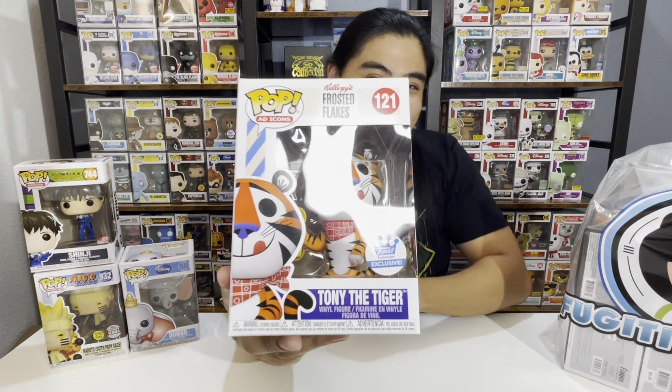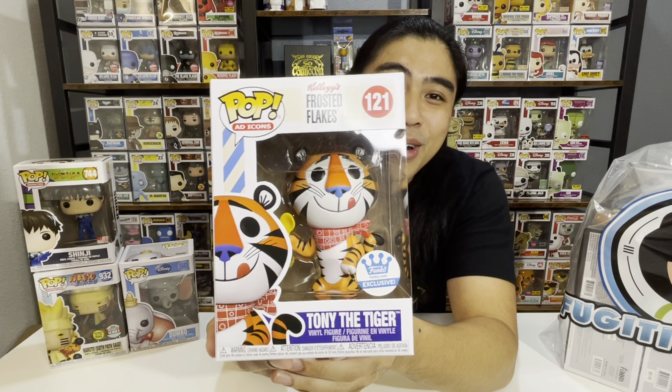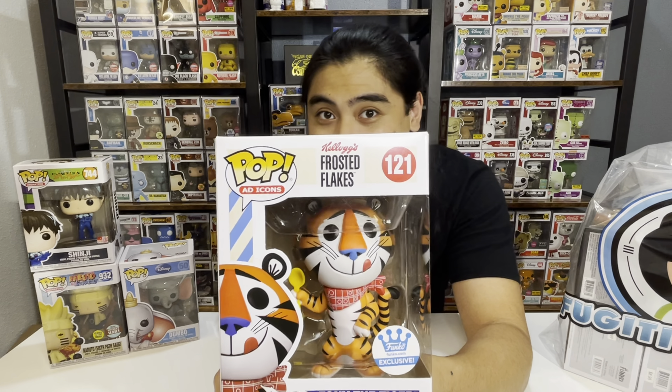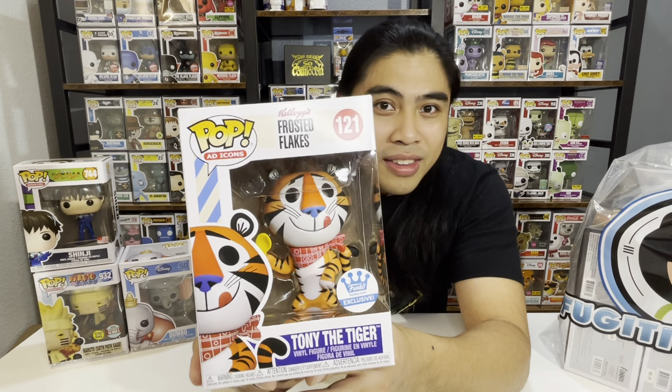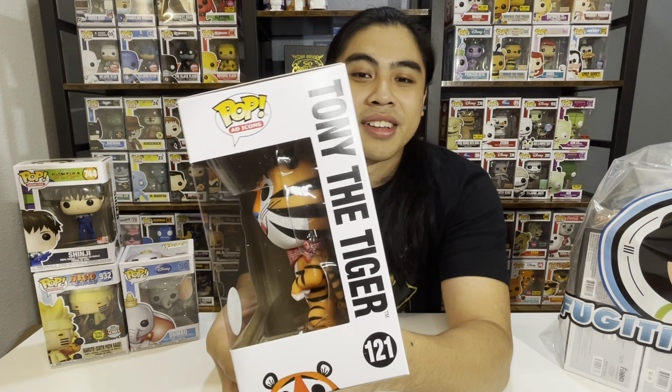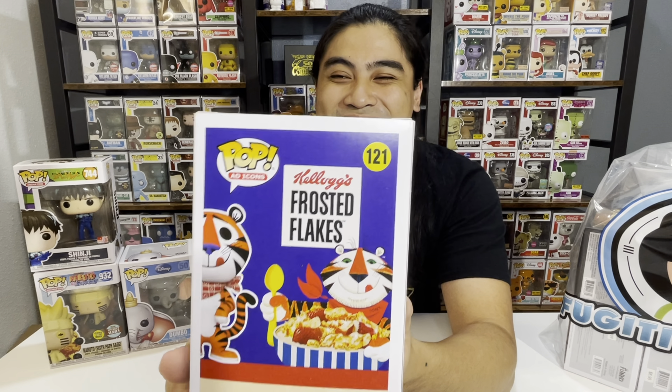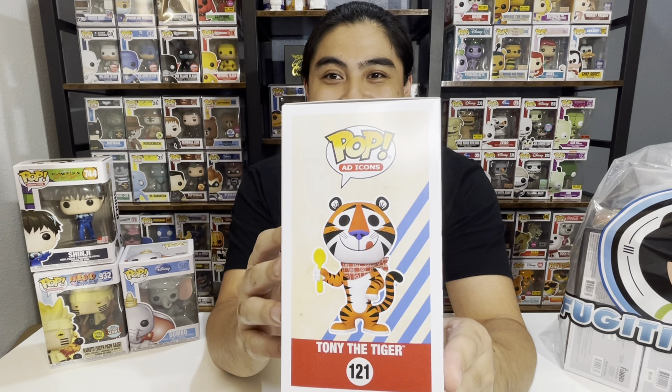This Funko Pop right here is such an icon for ad icons — I think he is by far the most prized or most favorite ad icon for Funko Pop. This is number 121, Tony the Tiger. And look, this is a Funko store exclusive. As you guys can see, this is a retro design of the original Tony the Tiger. He is more round in this version of the Funko Pop compared to the original. What was your favorite cereal growing up as a kid? I have to say it's either Frosted Flakes or the Oreos. So this is number 121, Tony the Tiger.